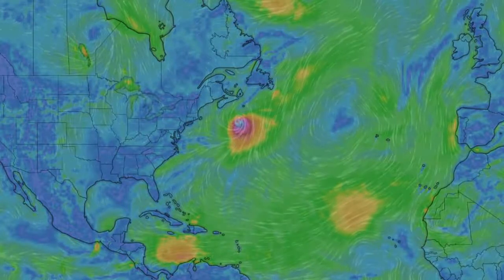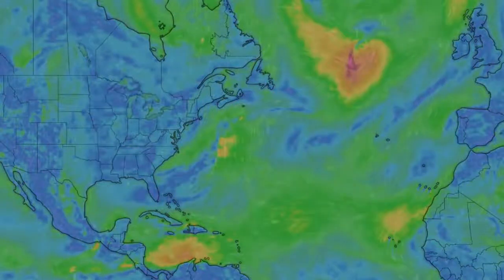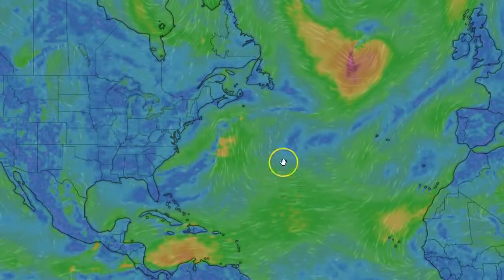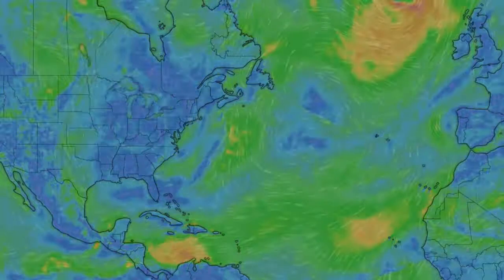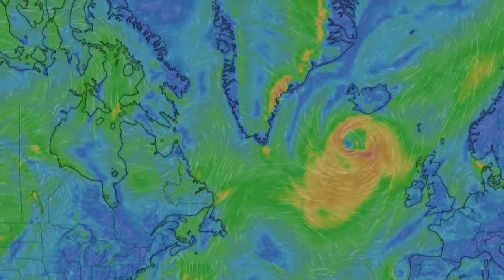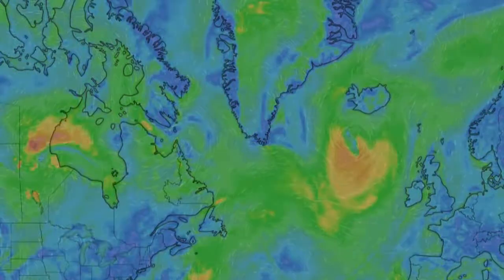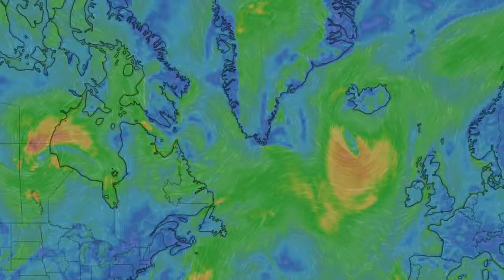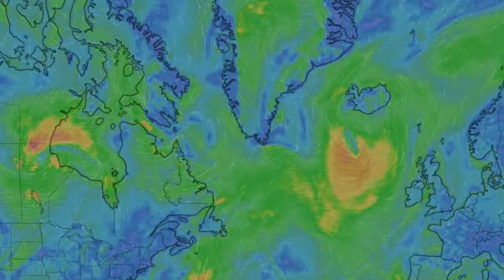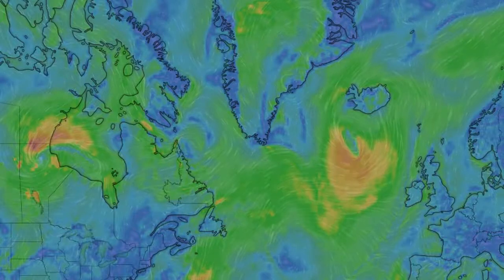If we put this in motion and jump out a couple days, you can see it's jumped way up here. At this point — this is the 14th — it's right outside of Iceland, and then it seems to stop there until it finally starts to break apart. Now let's take a quick look at this typhoon.